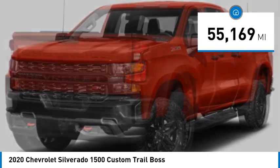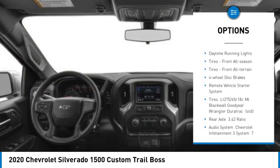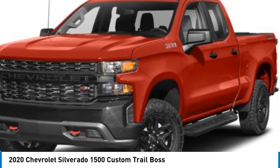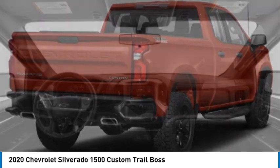Here are some of this vehicle's great options: four-wheel drive, tire pressure monitor, tow hitch, heated mirrors, aluminum wheels, stability control, daytime running lights, front all-season and all-terrain tires, and four-wheel disc brakes.